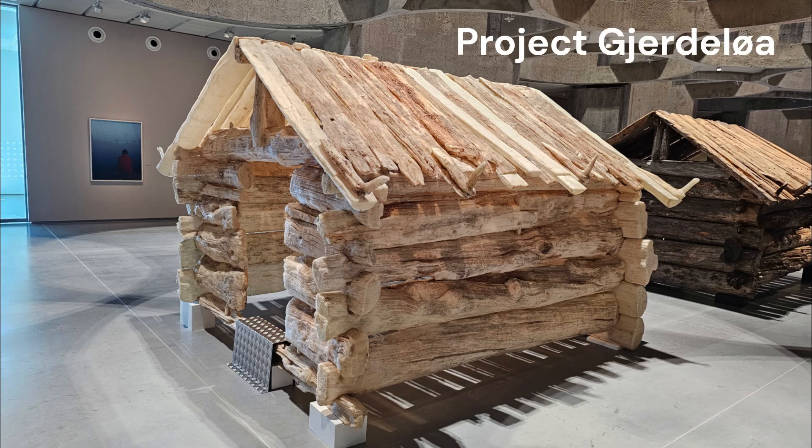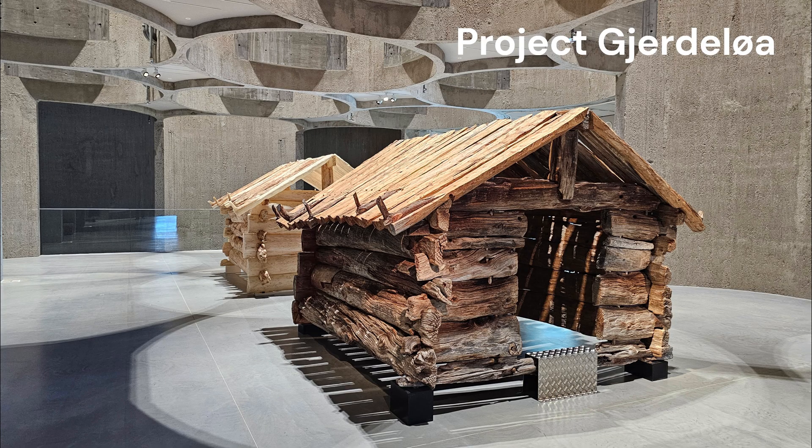For example, is this 400-year-old log cabin that used to store hay just an old shed? Or is it a work of art?